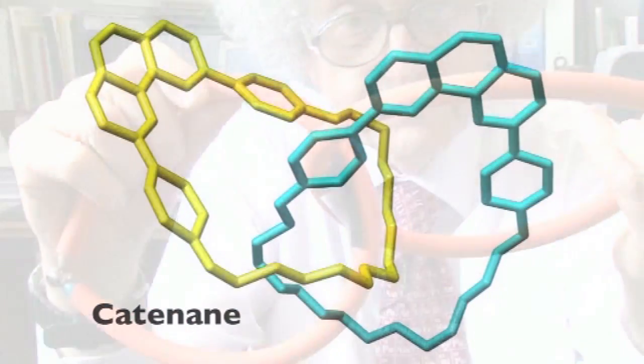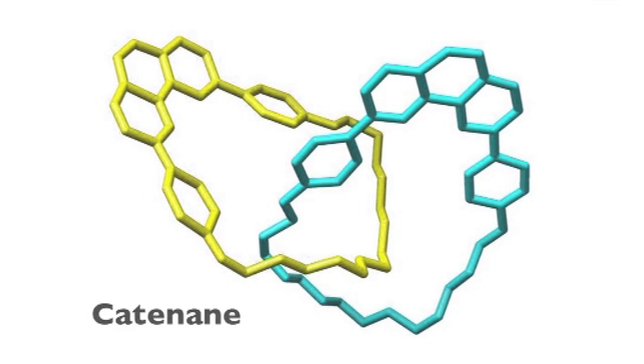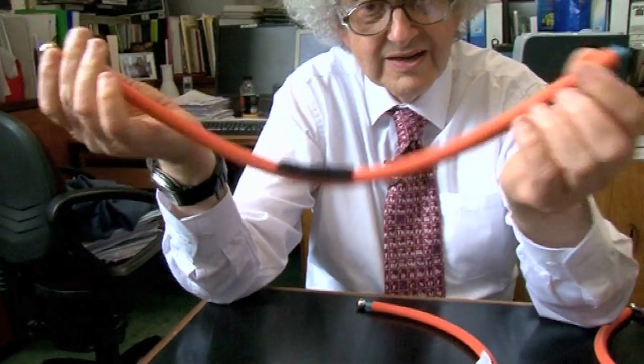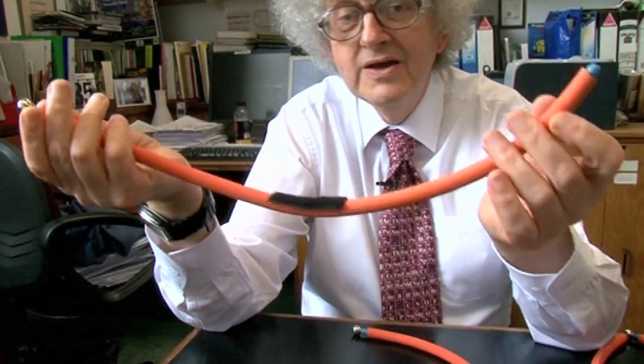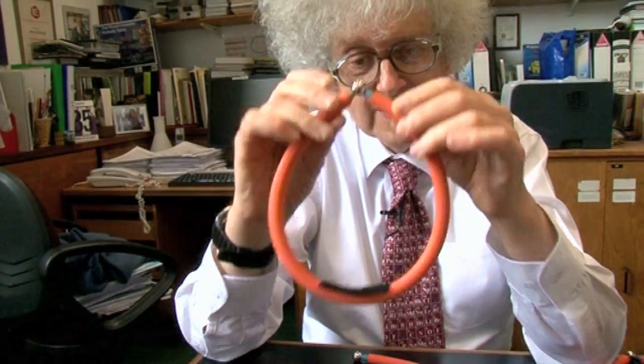It turns out that people have made molecules of rings linked together, like these two rings here. They even have a name — they're called catenanes. The first time they were made, they took a molecule which is essentially a straight string of carbon atoms and carbon-hydrogen atoms, with reactive groups at the end so you can react them together and make a ring.